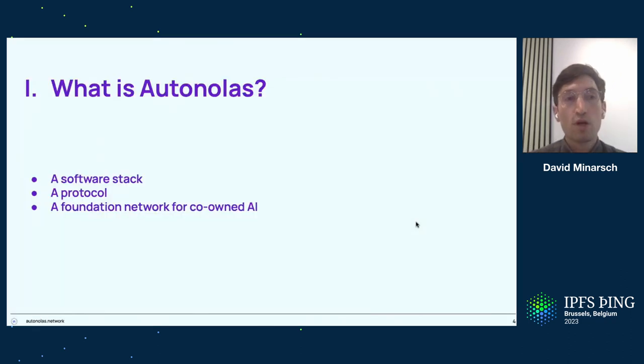Let's have a first look at what Autonolas is — in particular, what the software stack is, its protocol and its purpose, and how it can basically be seen as a foundational network for a term we call co-owned AI. I'll also explain what I mean by that in context.